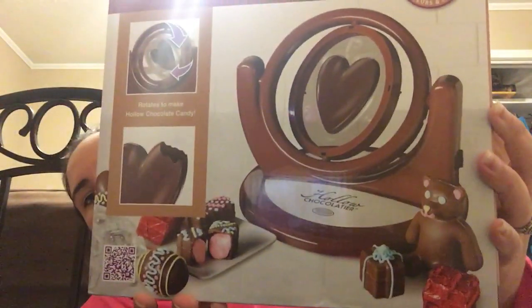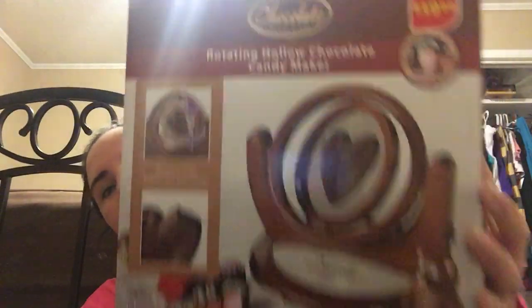The last find was a rotating hollow chocolate candy maker, originally $19.99, which rang up at $4.99. It includes a chocolate spinner, spatula, filling injector, 20 assorted candy foil wraps, and five decorative molds — you can make bear shapes, Easter shapes, and hearts. Super excited to try it with Valentine's right around the corner!